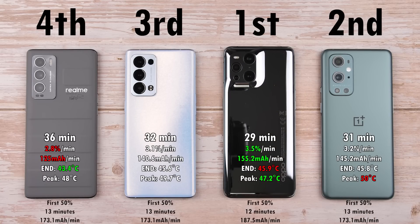Looking at milliamps-per-minute for the first 50%: the Oppo Find X3 Pro did it in 12 minutes with a reading of 187.5 mA/min, while the other three devices completed the first 50% in exactly 13 minutes with the same 173.1 mA/min. The best overall mA/min was on the Oppo Find X3 Pro at 155.2, and the worst was on the Realme at 125 mA/min. The hottest end temperature was the Find X3 Pro at 45.9°C, while the coolest was the Realme at 43.4°C — suggesting it charged slightly slower to preserve the battery. The lowest peak, however, was the Find X3 Pro at 47.2°C, while the hottest peak was the OnePlus 9 Pro.